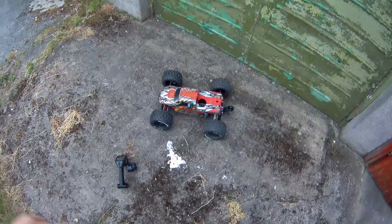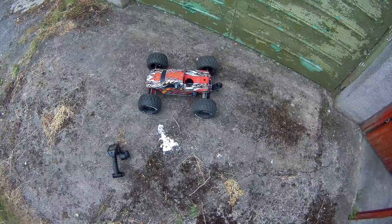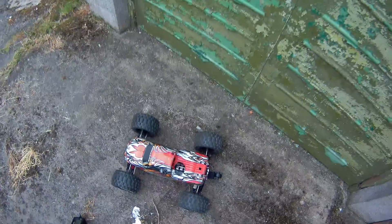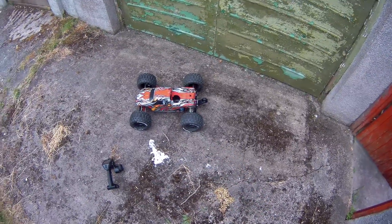Ok, here we go, we're back on the GTE project thing I'm messing about with at the moment. I've fitted a wheelie bar at the back - this is off of the FTX Bugster, 12 or 14 quid something like that, and I botched it to fit on the back of here.